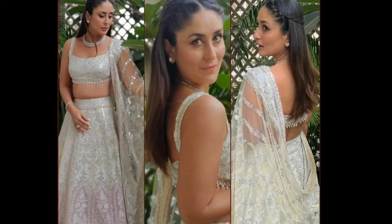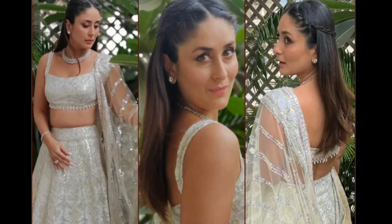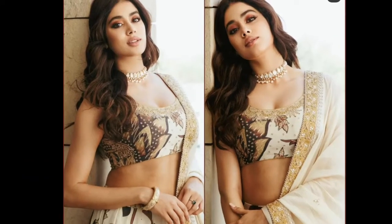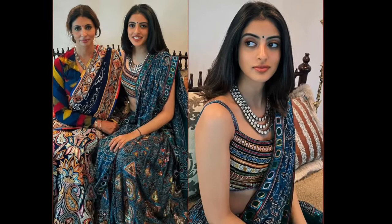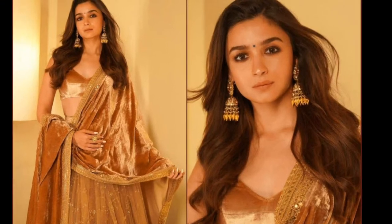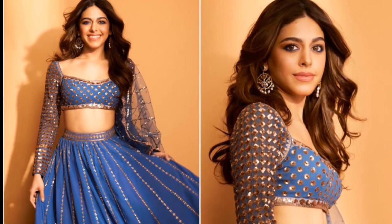Next, let's talk about the look without mangtika. You can try it with minimum jewelry — you can try it with a little necklace, or you can wear earrings on your neck with middle partitions.